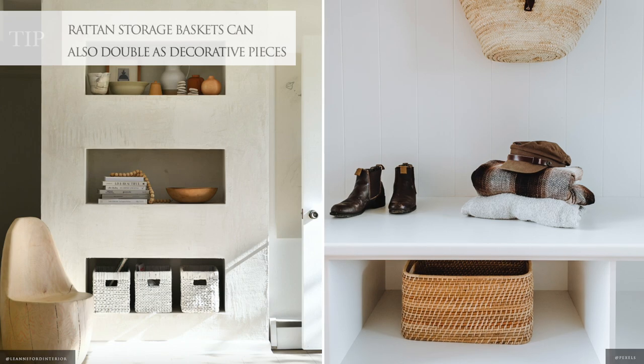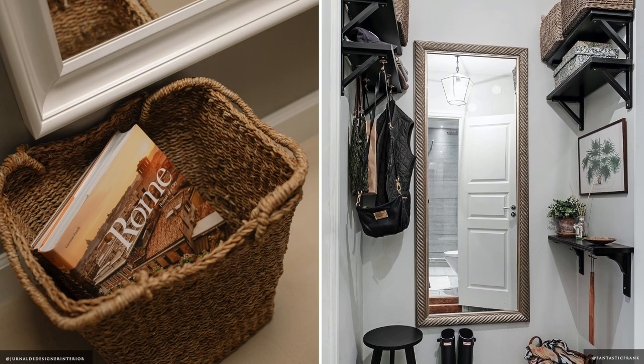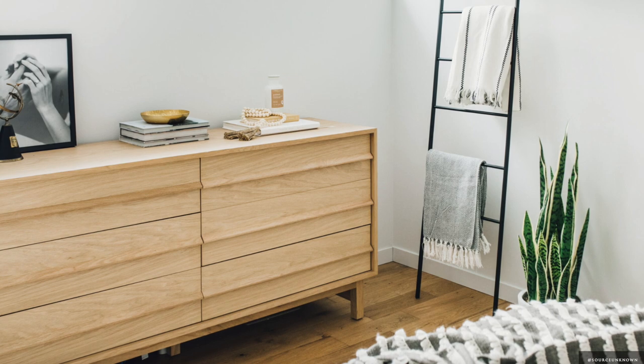Select baskets and trays that double as decorative pieces, such as wicker baskets, to hide the things you don't want to look at every day. Install hooks, rods, racks, ladders and floating shelves along the perimeter of your kitchen or bedroom walls.